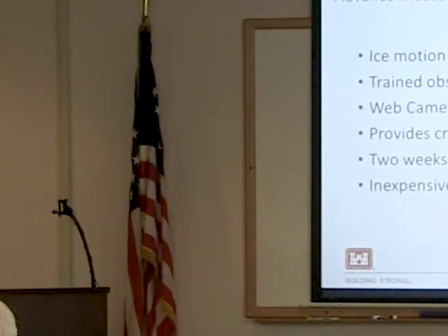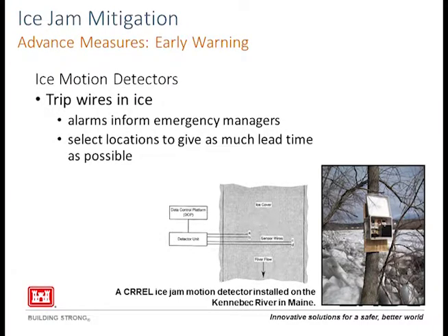The last time CRREL was directly involved with ice motion detectors was about 2010 up in Maine where we did this. Trained observers — the weather service, we'll talk more about this later — but really it can be local officials or members of the community, part of an emergency response team. Their help can be used to track pre-event ice conditions looking up and downstream. It can be very helpful for after-action assessments and permanent measure designs.